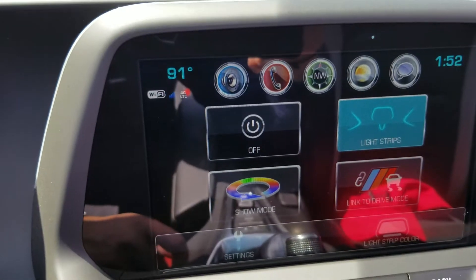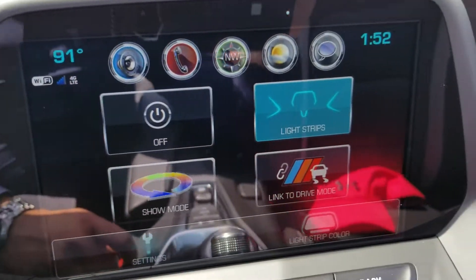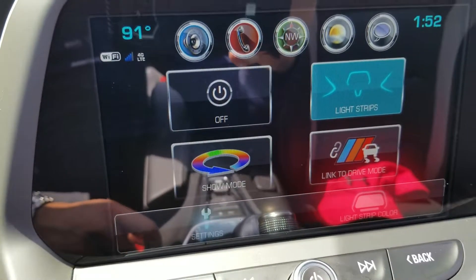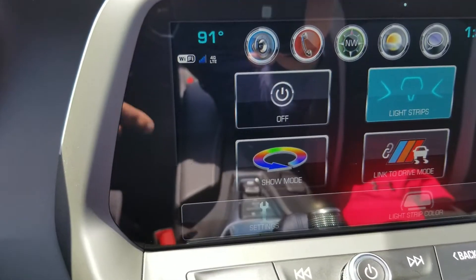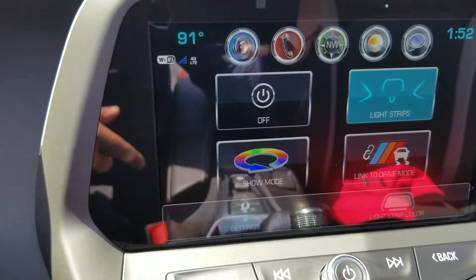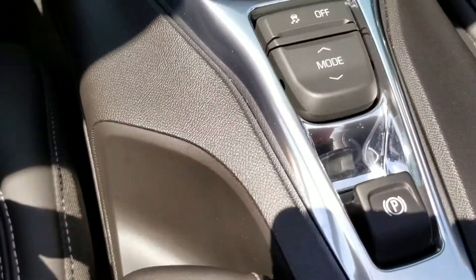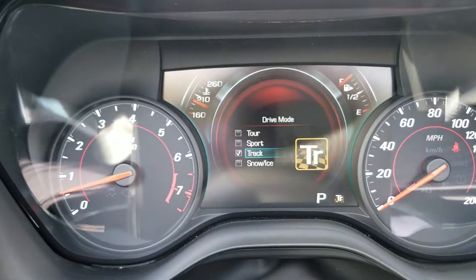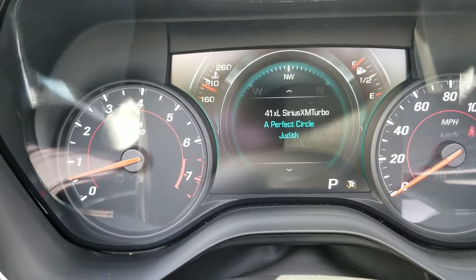You've got a lighting mode where you can select the color of the lights, and you can even put it in a show mode that cycles through different colors. There are also different drive modes available in this Camaro SS convertible — tour, sport, track, and snow and ice mode.